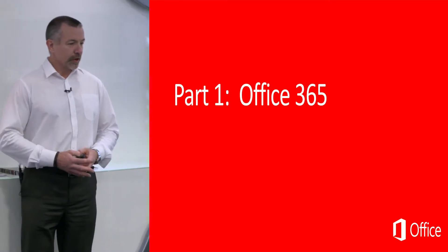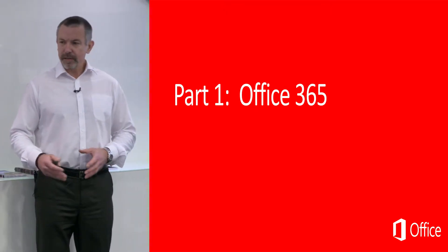What we're going to cover first of all is Office 365. Anybody familiar with 365? Anybody using 365?